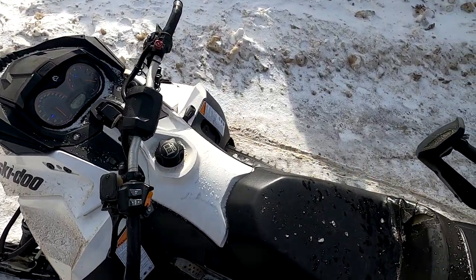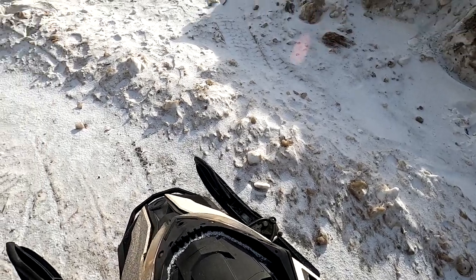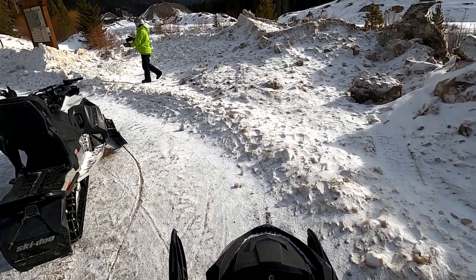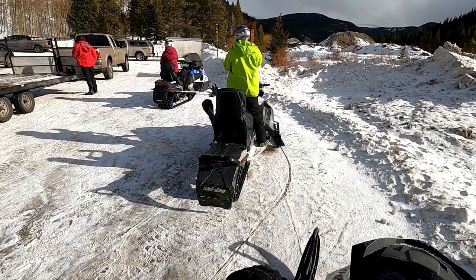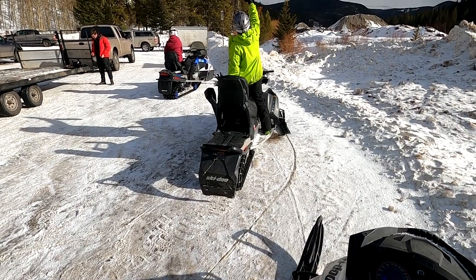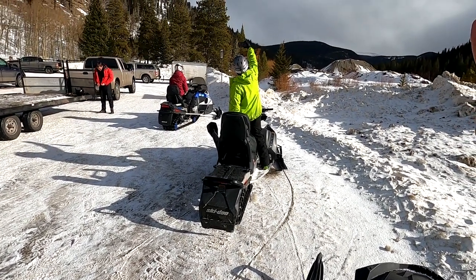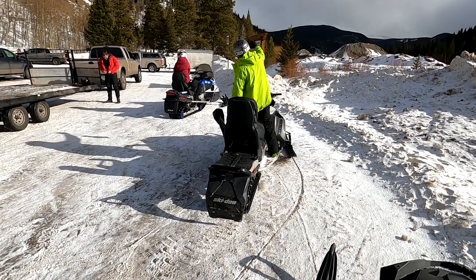All of their snowmobile models are the 2019 Ski-Doo Grand Touring 600s and can seat two passengers. Rates at the time that we went for a single passenger were $240 for a whole day's rental, $160 for a half day. For doubles, a whole day was $260 and a half day was $180.